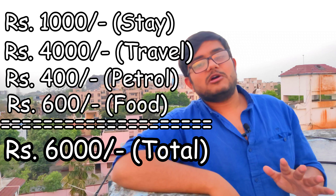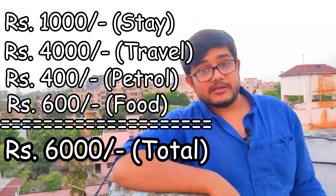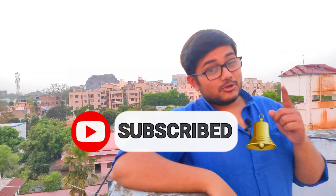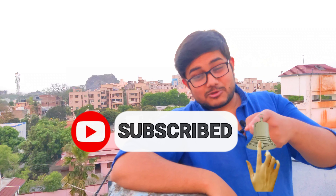If you sum that up, it comes out to about 6,000 rupees for four days as a solo traveler. If you've found any value or information from this video, do consider clicking the subscribe button and supporting the channel.